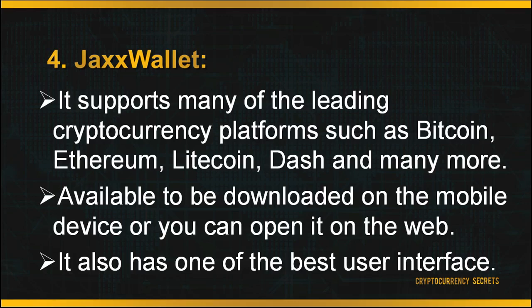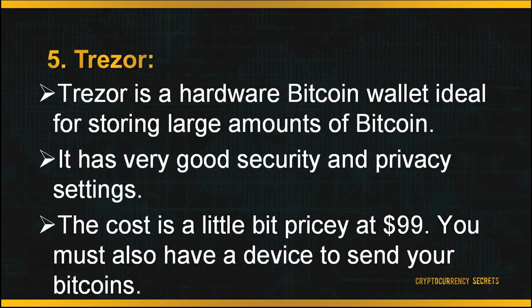However, as the code is not open source, the system can sometimes get quite slow to load. The last but not least is Trezor. Trezor is a hardware Bitcoin wallet ideal for storing large amounts of Bitcoin. It is also suitable for beginners, very user-friendly, and has very good security and privacy settings. The web interface is easy to use and the device comes with a built-in screen. Most importantly, it is open source software. As it is a very secure and practical device, the cost is a little pricey at $99. You must also have a device to send your Bitcoins.